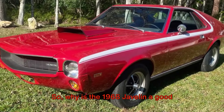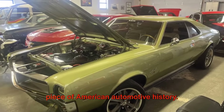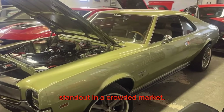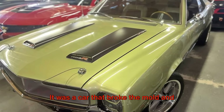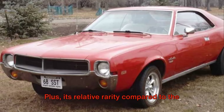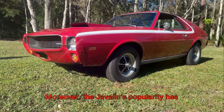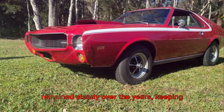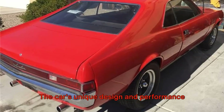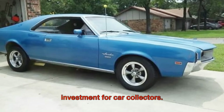So, why is the 1968 Javelin a good investment? For starters, it's a unique piece of American automotive history. The Javelin's blend of style, performance, and affordability made it a standout in a crowded market. It was a car that broke the mold and challenged the status quo. Plus, its relative rarity compared to the Mustang and Camaro can make it a more unique addition to a car collection. Moreover, the Javelin's popularity has remained steady over the years, keeping its value stable.